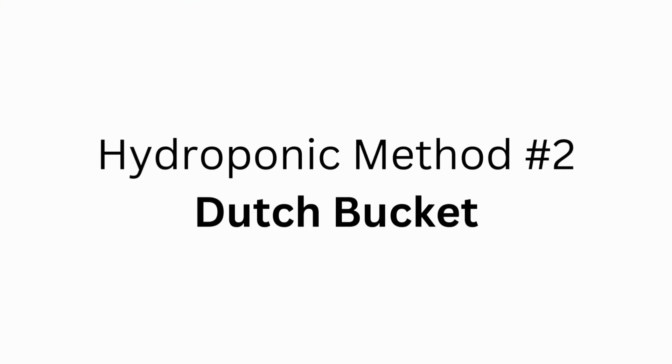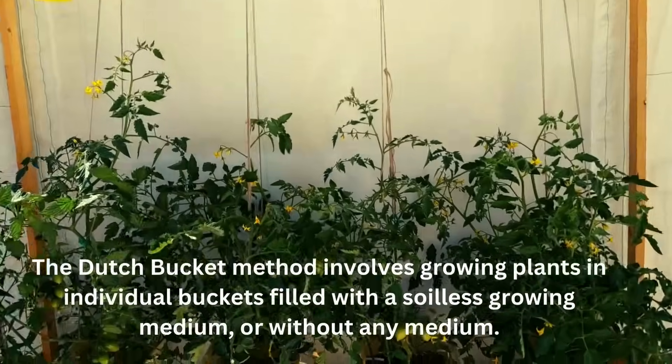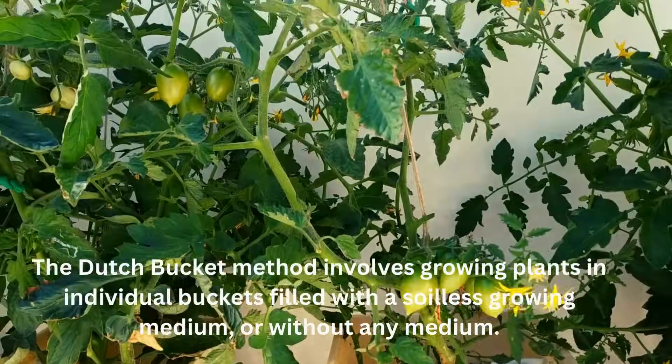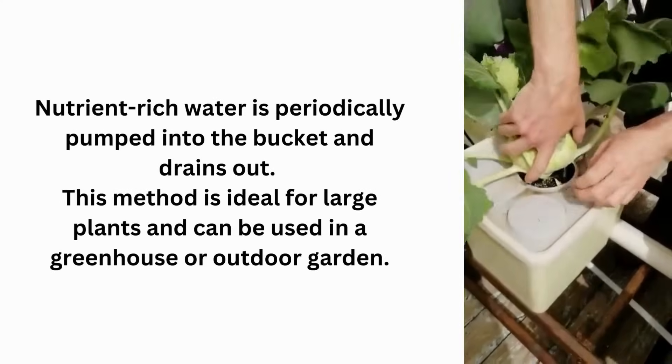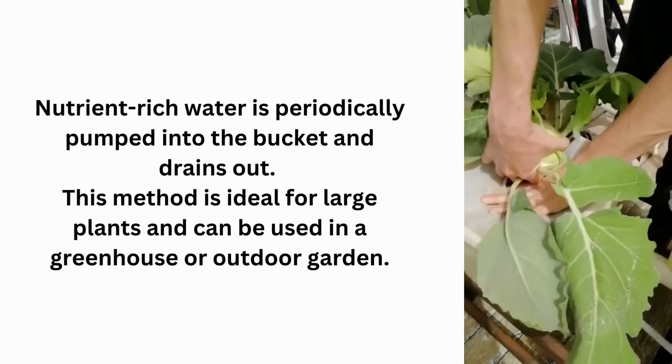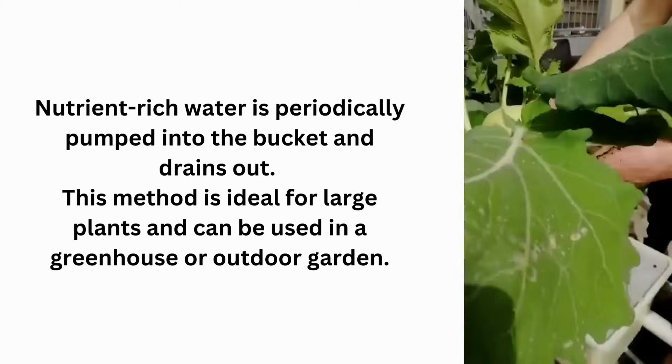Hydroponic method number 2: Dutch Bucket. The Dutch Bucket method involves growing plants in individual buckets filled with an inert growing medium, or without any medium. Nutrient-rich water is periodically pumped into the bucket and drains out. This method is ideal for large plants and can be used in a greenhouse or outdoor garden.